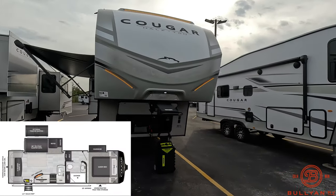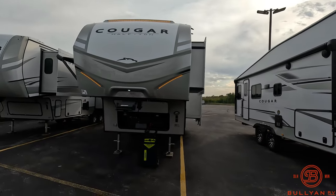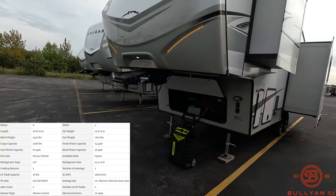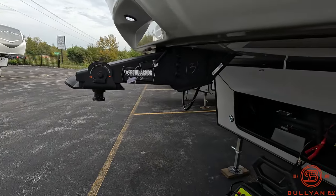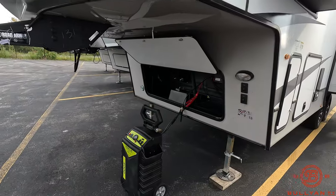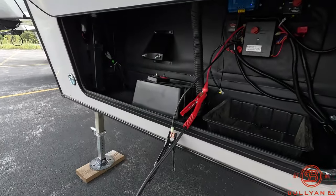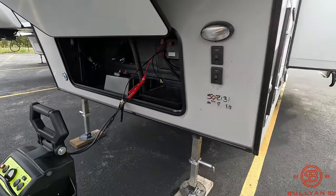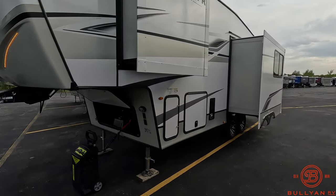Up front you've got the nice fiberglass molded front cap with LED lighting, the Road Armor kingpin up front with the pivoting head which will help with chucking going down the road while you're towing. Battery compartment up front with battery disconnect switches, and two slides in the 24RDS.